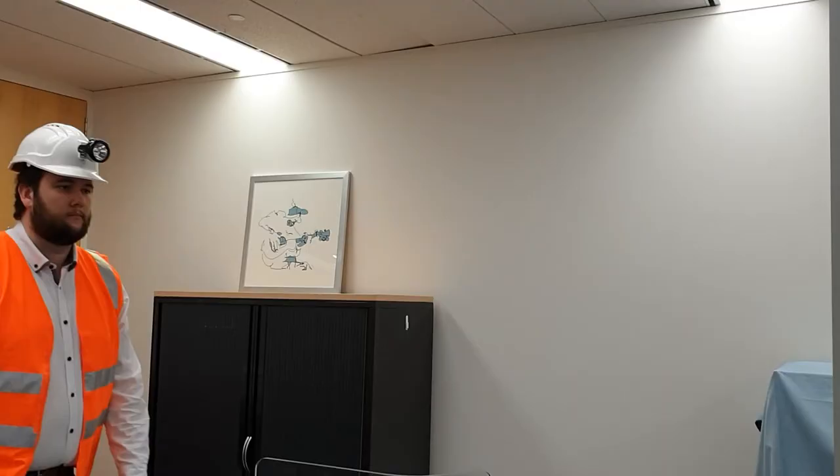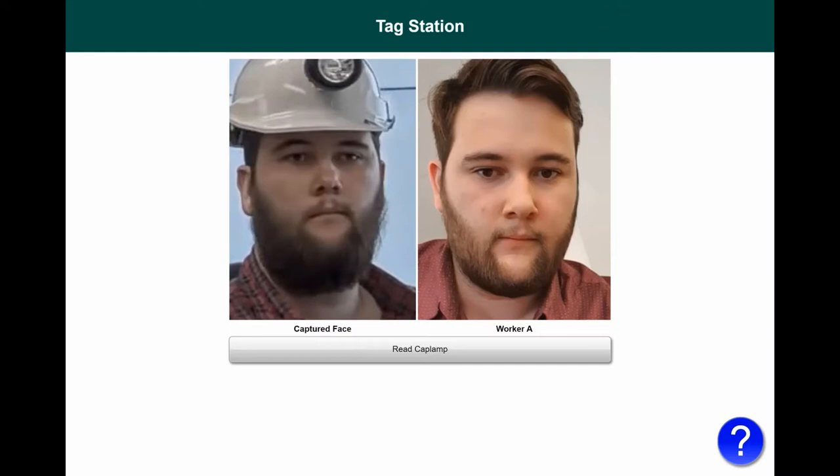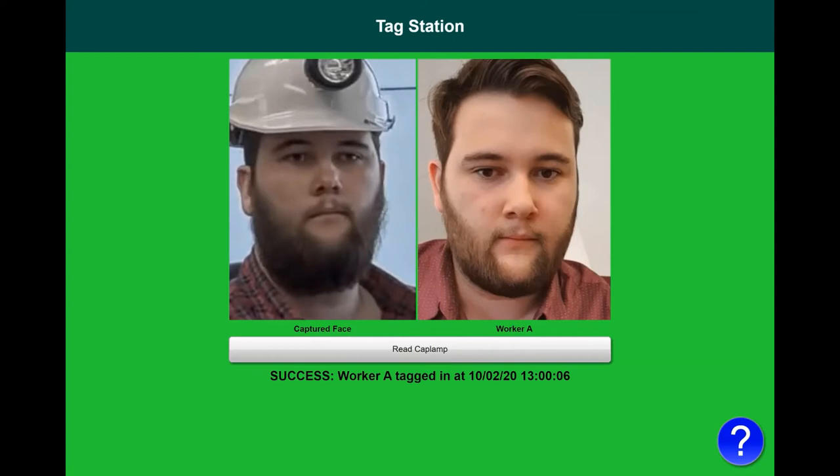Before going underground, the miner must first tag in at the tag station. He approaches the tag station kiosk and his face is detected and matched. He then presses the read cap lamp button to read the RFID tag on his cap lamp, displaying his name and a pre-confirmation message. He then presses the tag in button to confirm his identity and tag in. The miner is now displayed on the tag board and can proceed through a turnstile into the mine to safely complete his work underground.